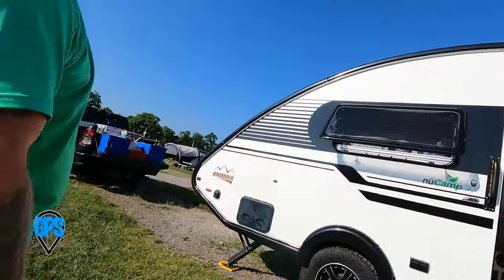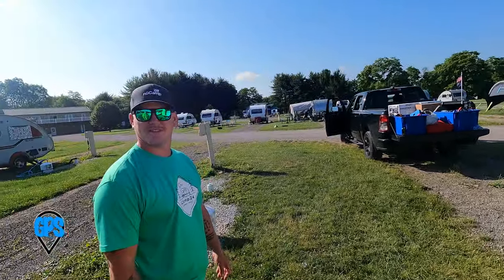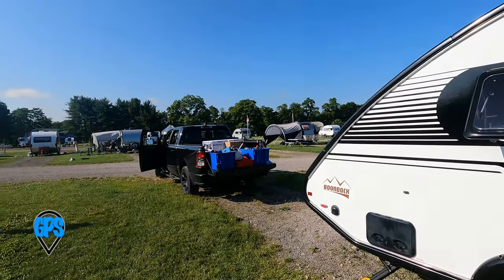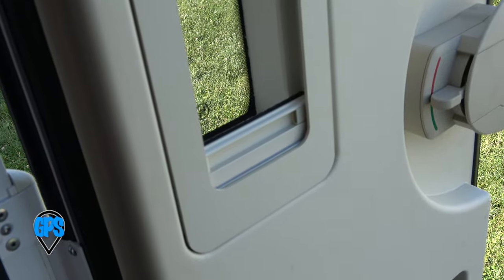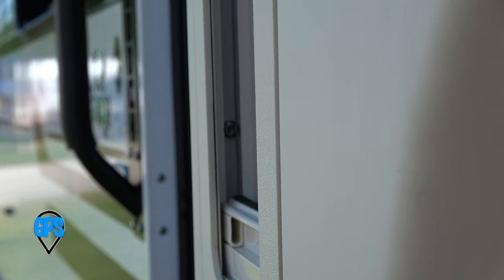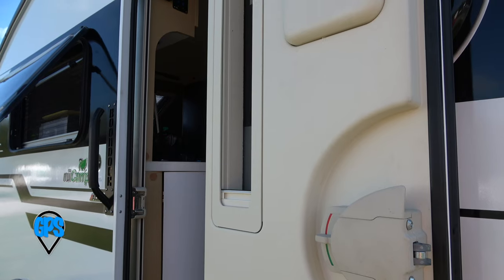Thank you so much, Zach — good to meet you, hope you have a great week. The weather looks awesome, and good luck with all the servicing out here — plenty to work on. Zach also noticed my door shade panel was loose. I just kept pushing it back in, but Zach put a couple of screws inside the frame, and now it's nice and tight. Thanks, Zach — that's New Camp, always above and beyond.